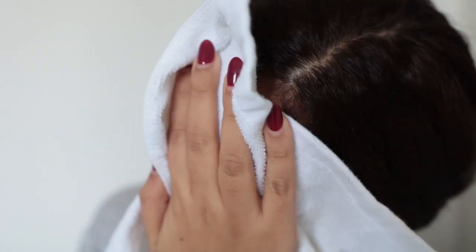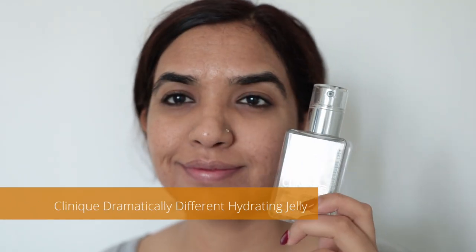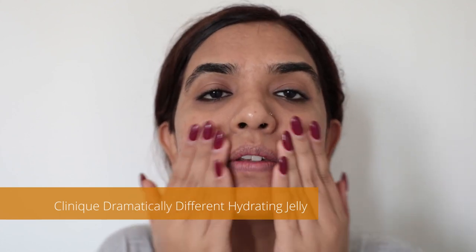My skin feels hydrated and properly cleansed. I'm going to moisturize twice today — both times with a light, oil-free moisturizer. As a first step I'm using the Clinique Dramatically Different Hydrating Jelly. I've almost finished this product, which is why I've been using it under my second moisturizer. I give my skin some time to let the product soak in.